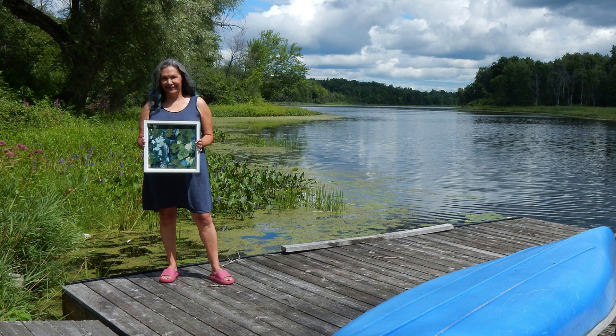I'll be doing paint demos and you can just relax on the dock and enjoy this beautiful property. I really hope to see you September 9th and 10th. Thank you.